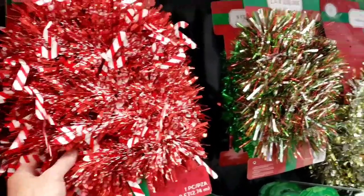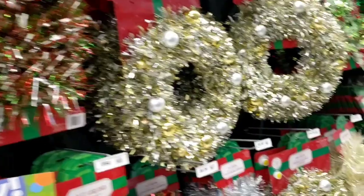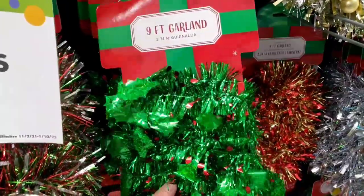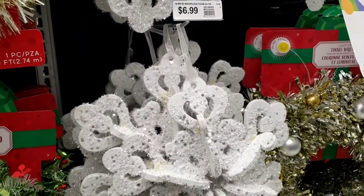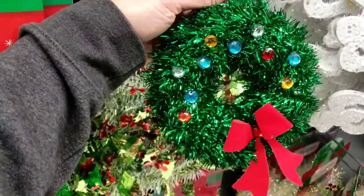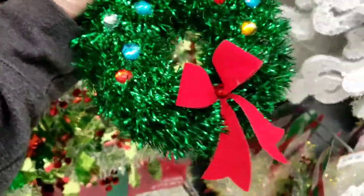I also wanted to check out these garlands — you have a whole row. Tinsel garlands and wreaths. Got the gold and silver right there. Got the Christmas green and red right there. These are beautiful. Snowflake foam glitter — $7. Very sweet. It's a little wreath — tinsel wreath with some sparkly little Christmas ornaments in them. It's got a red bow.